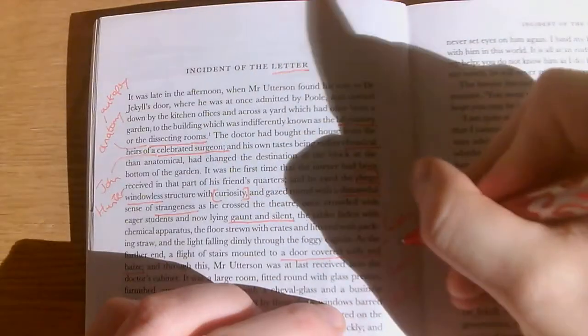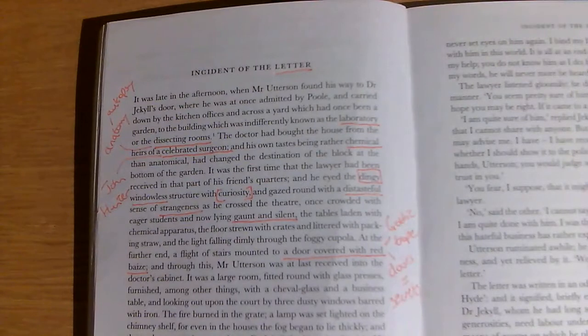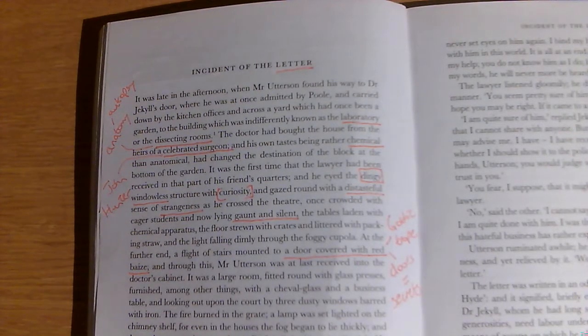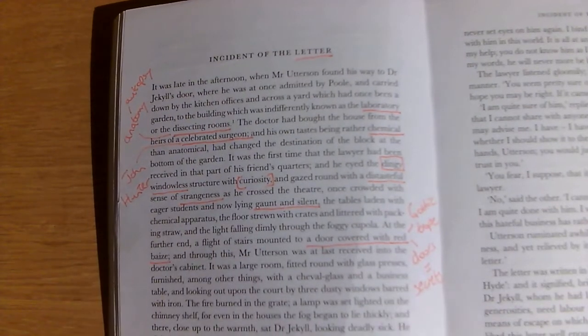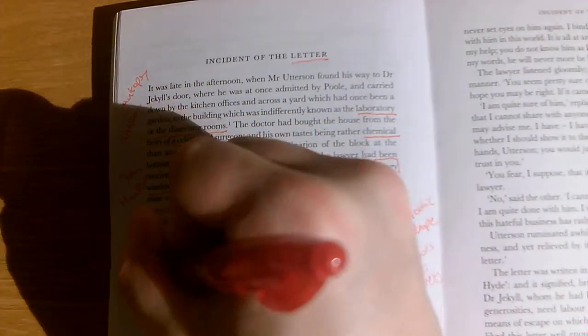It's a classic gothic fiction trope — and a trope is a kind of convention we see in a certain type of literature or genre. This red door is a classic image from gothic literature. And through this, Mr Utterson was at last received into the doctor's cabinet. Now, a cabinet is not a cabinet like we think of today — think of it as a little office rather than a wardrobe.